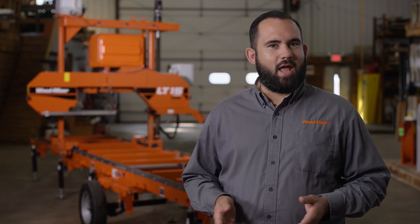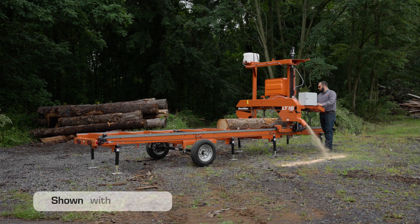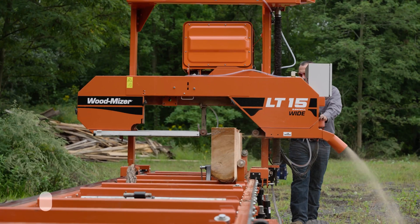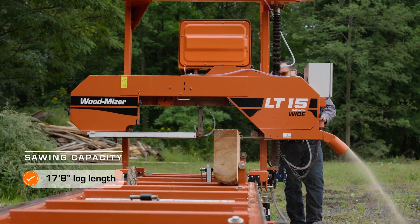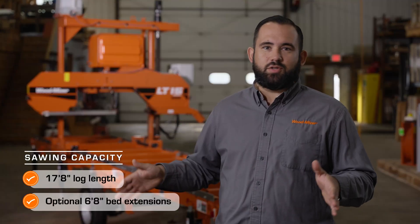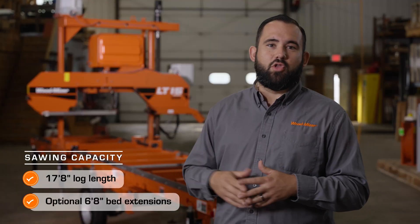The sawmill bed includes many features for increased durability, convenient log handling, plus options to saw longer logs or make your sawmill completely portable and ready for road travel. Saw logs up to 17-foot 8-inch in length with the included bed sections. For sawing longer logs, 6-foot 8-inch bed extensions that easily bolt together can be added with no practical limit.